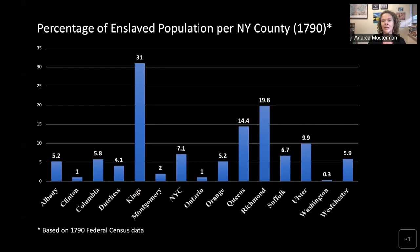The 1790 census gives us the most complete information on slavery in New York, which is why I really like using it. It's also at the peak of slavery in New York — 1790 is when it peaks and then it goes down again, in large part because of gradual emancipation. You can see here the percentage of the enslaved population per New York county, not the counties of today but as they looked in 1790.